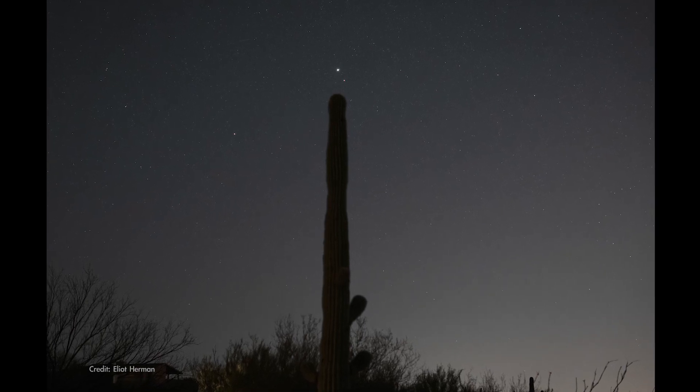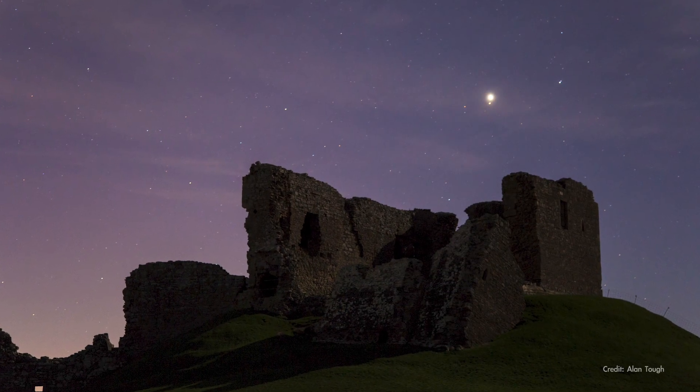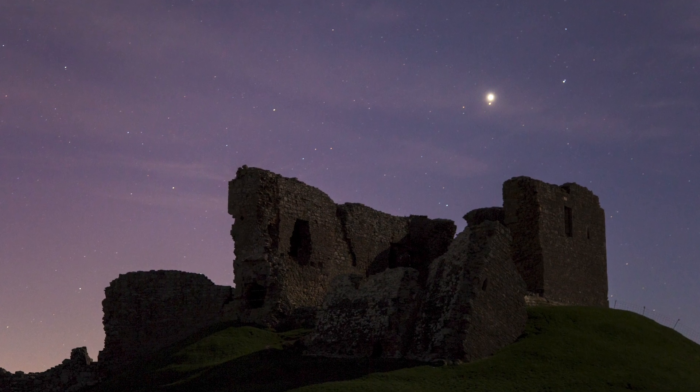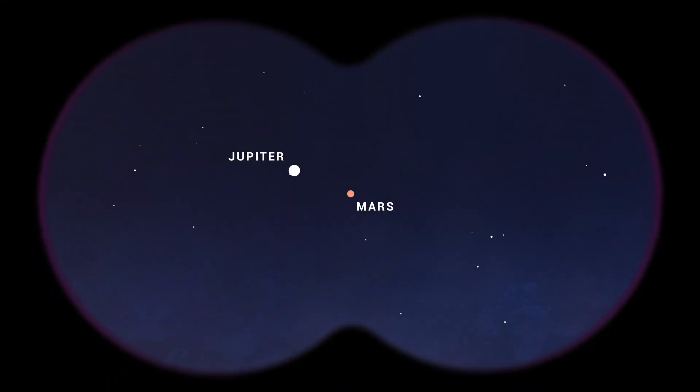In the last week of May, you can watch each morning as Jupiter and Mars get increasingly close in the predawn sky. Their morning meet-up culminates in a close conjunction that you can watch on the 28th through the 30th, where they'll be separated by barely the width of the full moon. It should look incredible with binoculars, where you can also see Jupiter's largest moons.